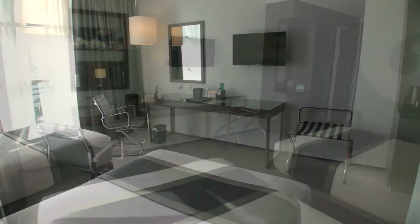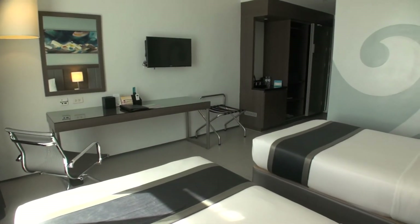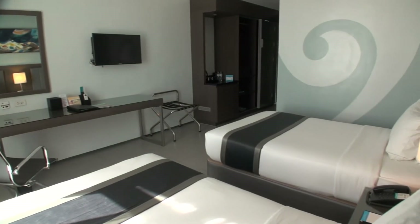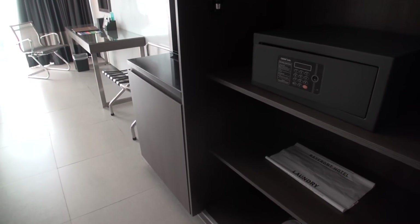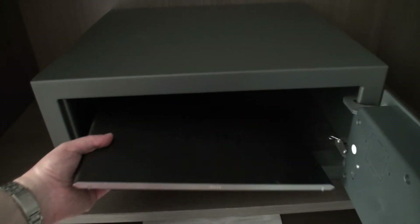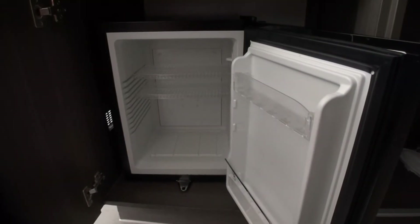Superior rooms come with free Wi-Fi, air conditioning, cable TV, and a table and chair. The rooms are a fair size and modern. There's a good-size safe which easily fitted my 13-inch laptop, plus a mini bar and tea and coffee making facilities.